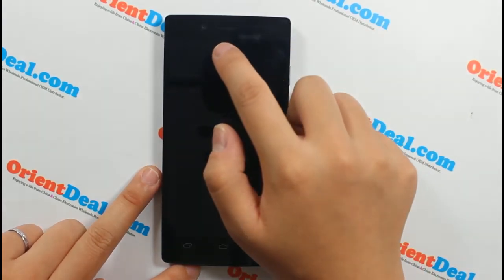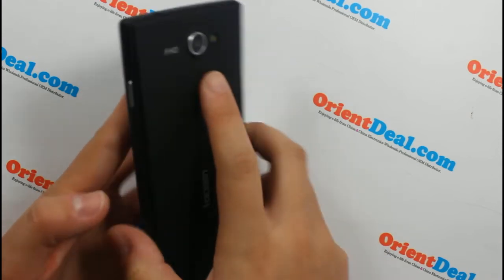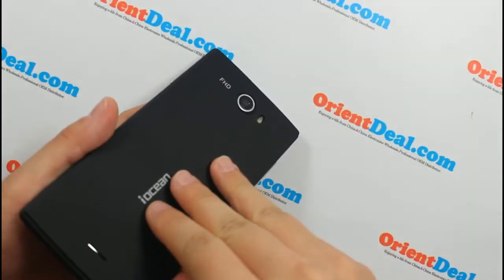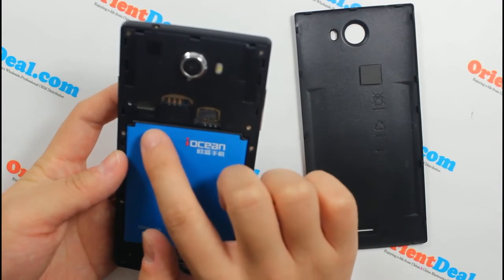You can see the fantastic front camera and back camera. It's also comfortable in hand. It has dual SIM card, dual standby.